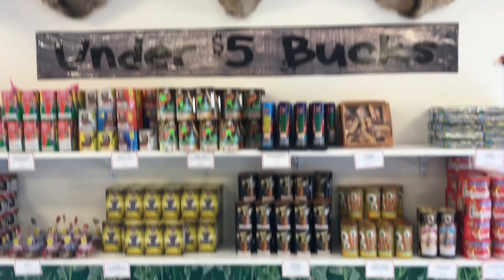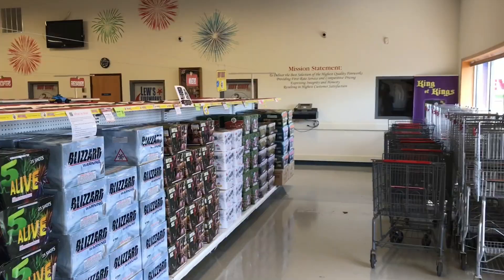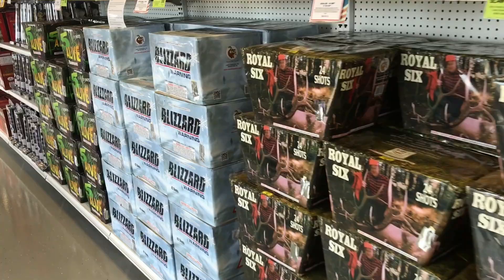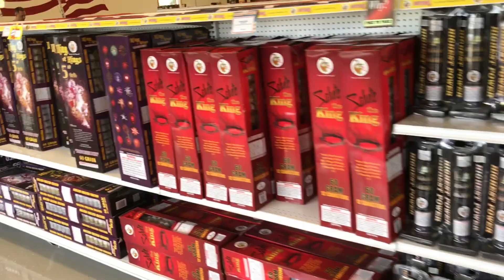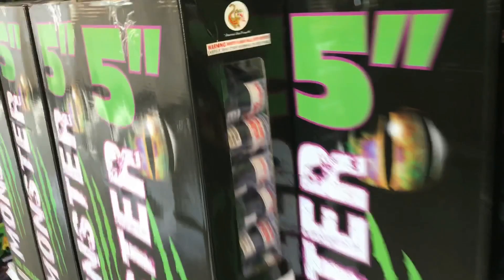In Watertown, wanted to show you the under-five-bucks shelf here, which is really cool. Right when you come through the door it looks like we start off with a few 500-gram cakes. These guys said they do offer wholesale as well. A few shelves down here they're a major carrier of the Hotshot brand.